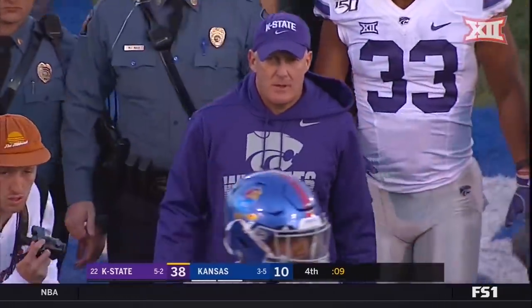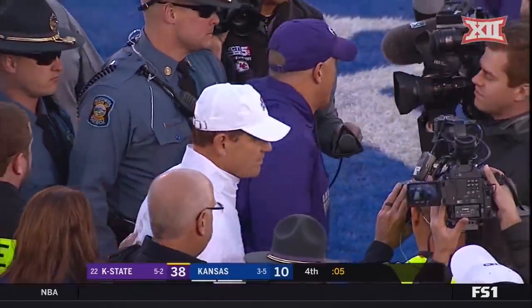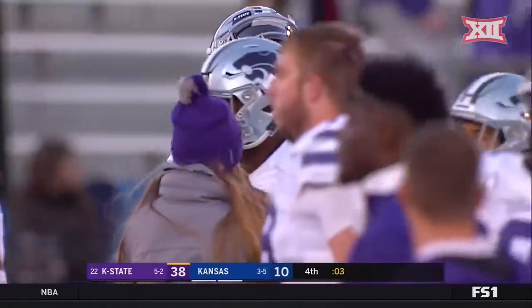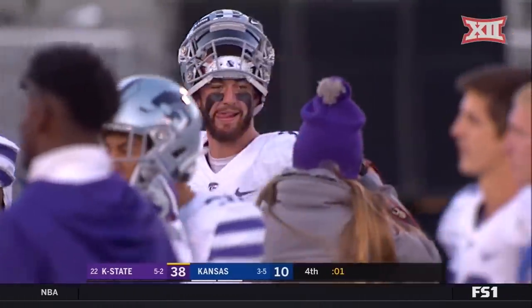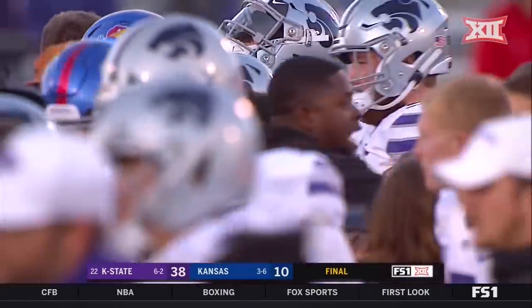Kansas State will take on Texas next. The Jayhawks will take on Oklahoma State. For Petros Papadakis and Shane Vereen and our entire crew, Corey Provis saying so long. The final: Kansas State 38, Kansas 10.